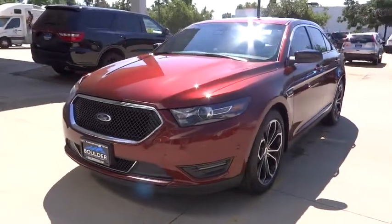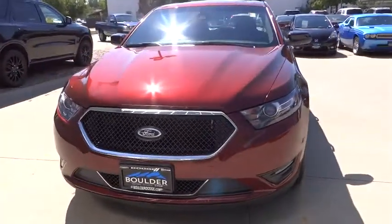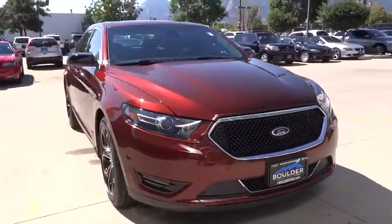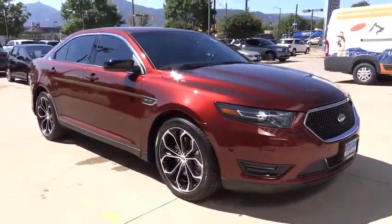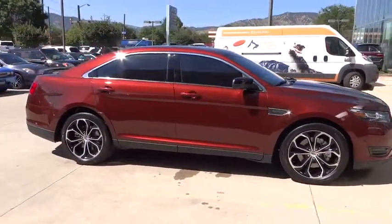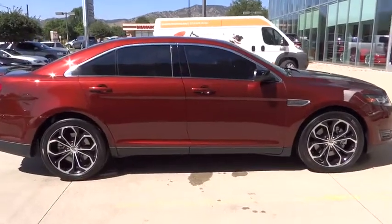2015 Taurus. This is it. Crafted by an obsessive engineering and design team, the Taurus was created to compete with some of the world's best. This vehicle has less than 4,000 miles. Is love at first sight really possible? Let us know when you stop in.